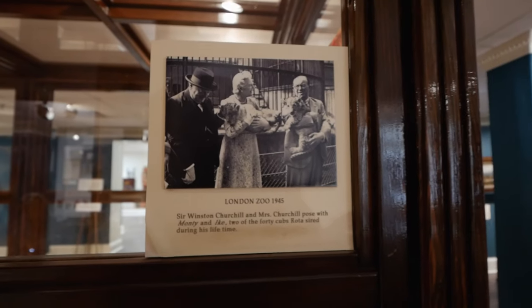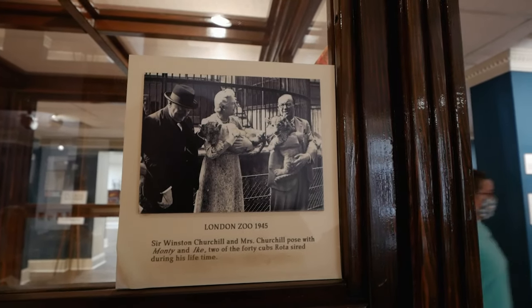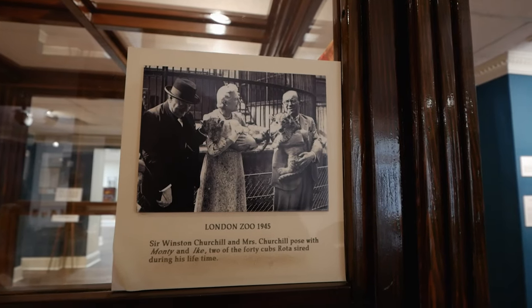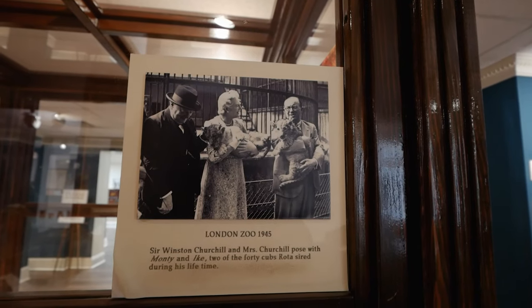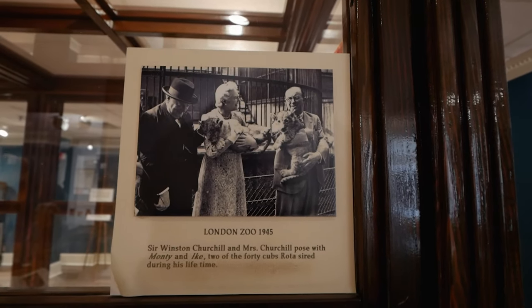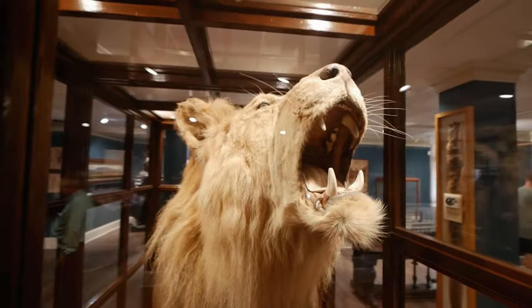This is pretty interesting here — Winston Churchill posing with a couple of lions, Monty and Ike, two of the 40 cubs that Rhoda sired during his lifetime. And another interesting thing is this is Rhoda right here. That is crazy.